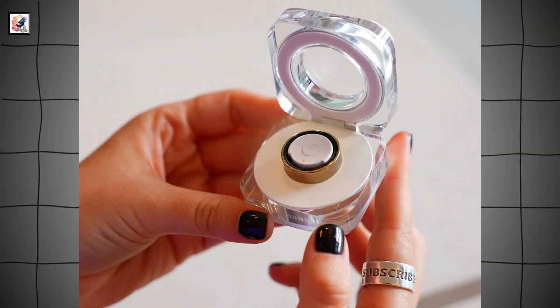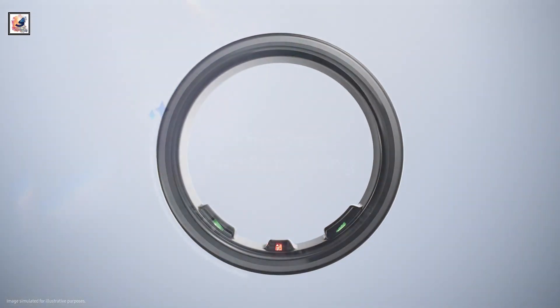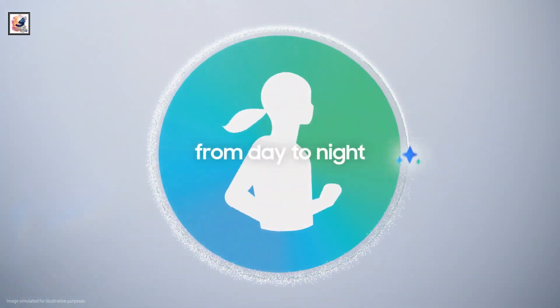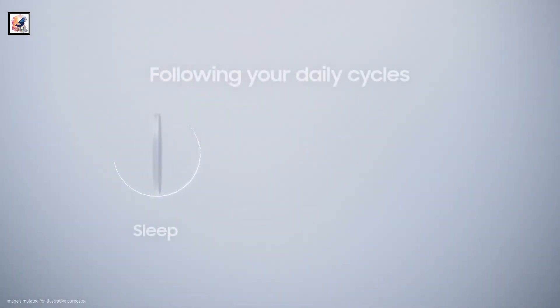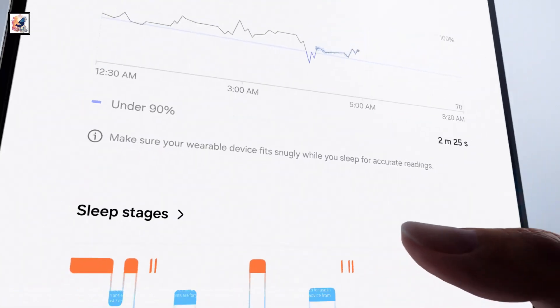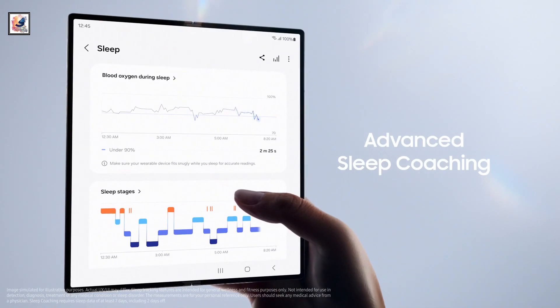The charging case weighs 61.3 grams, offers 8 megabytes of memory, and is equipped with a PPG sensor. The Galaxy Ring generates a detailed health report with different metrics and gives recommendations to wearers, and features a sleep AI algorithm to deliver data about sleep patterns and help build better habits.